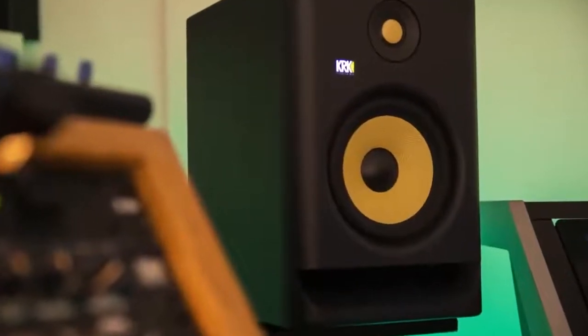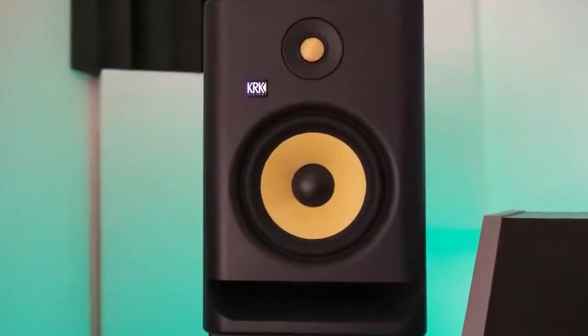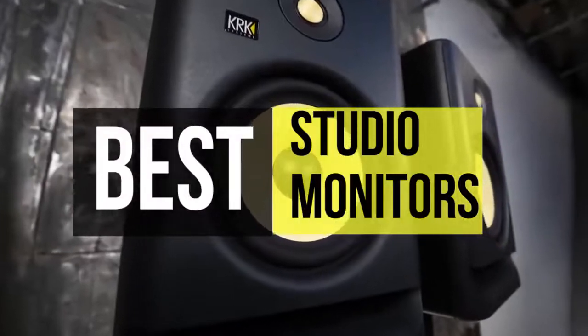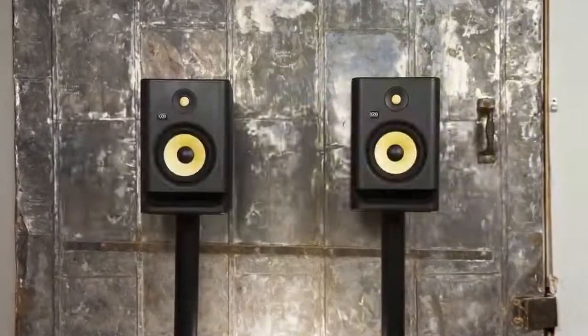Hello guys, welcome back to our channel. Hope you all are doing well. In today's video, it's going to be about the top 6 best studio monitors in 2022. So, without further ado, let's get started.